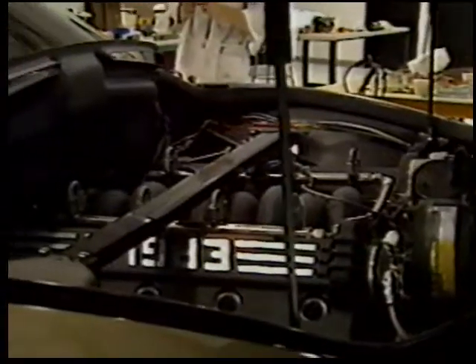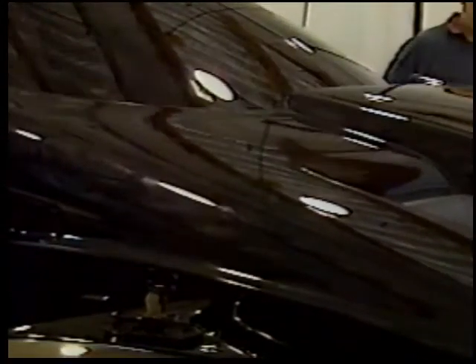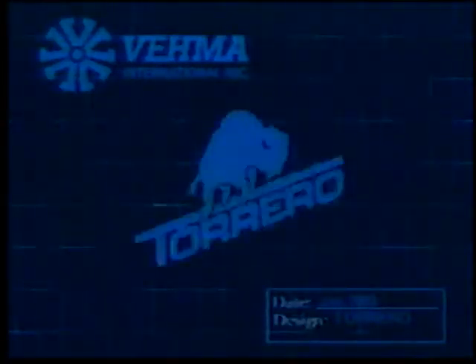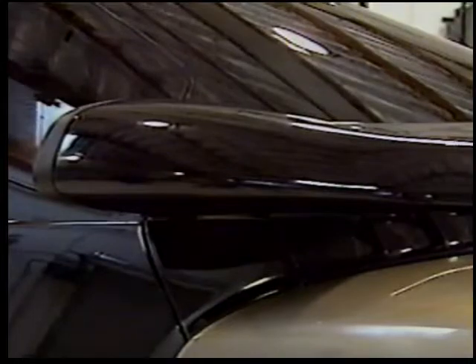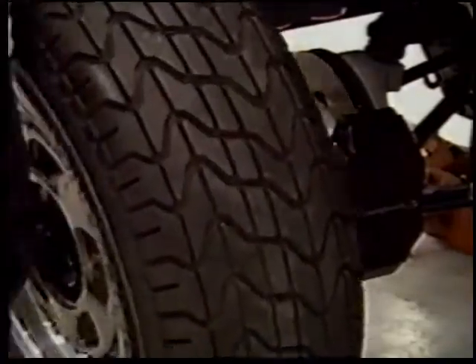The final touches to a totally new vehicle, bringing a successful conclusion to an extraordinary automotive challenge. The Torero from Vima International is ready. The Torero project may be the ultimate challenge of automotive system supply capability. Vima International has the unique range of resources, skills and expertise to meet that challenge.